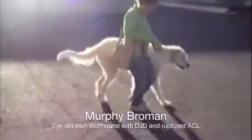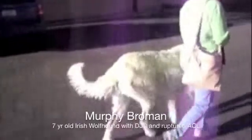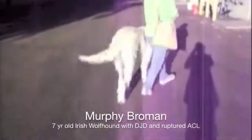Obviously lameness — he's having a really hard time getting up at home. He's very painful. He will walk with his mom, but he prefers not to. You can see he's obviously lame on both legs today. He fell on Sunday, which was March 10th.